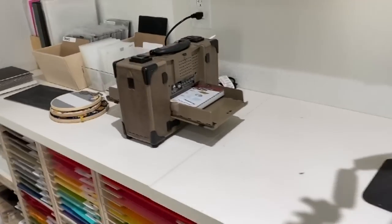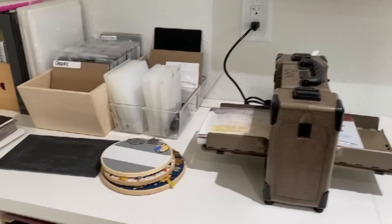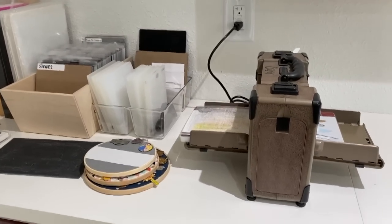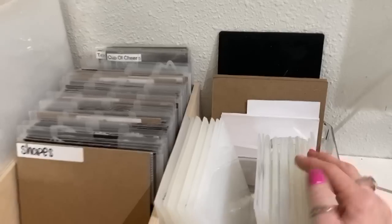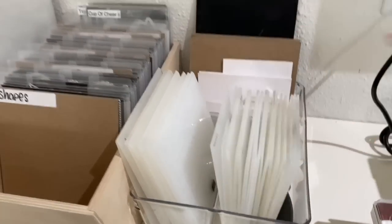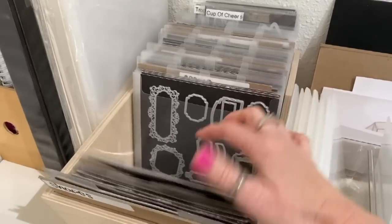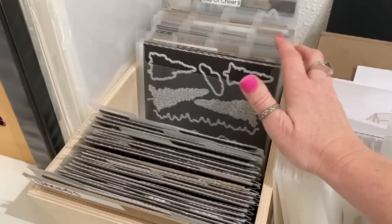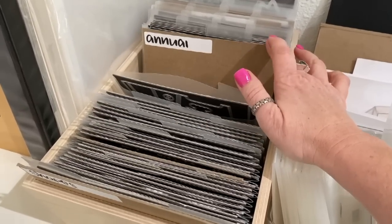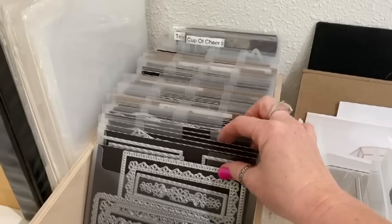I also have a Vagabond, which is an electronic die cutting machine — I will link to it below. Stampin' Up currently does not sell a die cut machine when I'm recording this video, so I use this one. These are all of my embossing folders, right here next to the Vagabond. And then all of my dies are organized by kind of theme and catalog — so annual catalog dies are back here, shapes are up here regardless of what catalog they're in, and random stuff here.